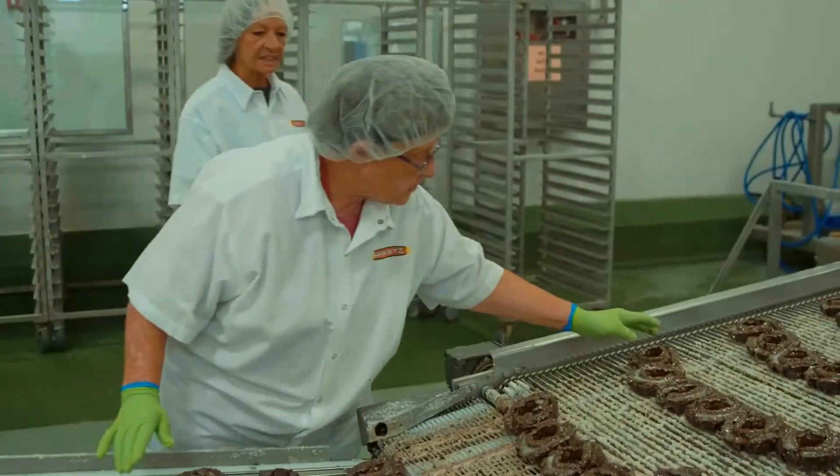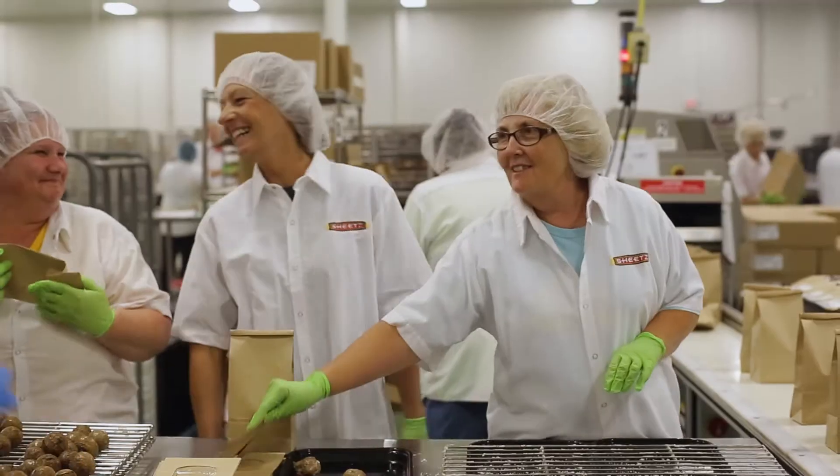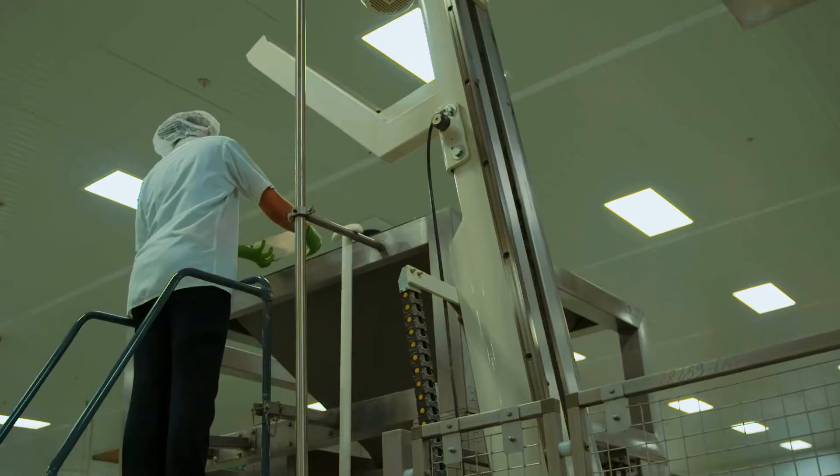Our rotations on our 10-hour shift — we physically rotate every half hour, so you're not standing in the same spot all day long.